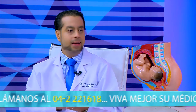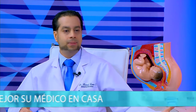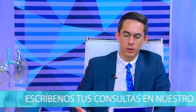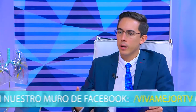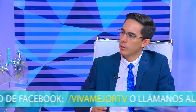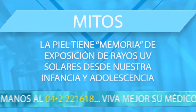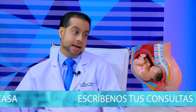Otro mito: la piel tiene memoria de los rayos ultravioletas desde la infancia y adolescencia. Eso es correcto. Hay que cuidar mucho la piel porque todo lo que hagamos hoy repercutirá mañana. El 60-70% de toda la radiación ultravioleta se absorbe dentro de los primeros 18 años de vida. Después de los 40 o 50 años eso se traduce en manchas, fotoenvejecimiento, arrugas, flacidez y cáncer de piel en el peor de los escenarios.